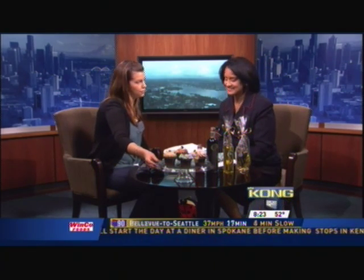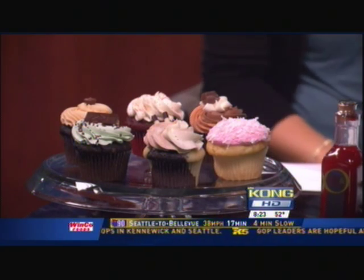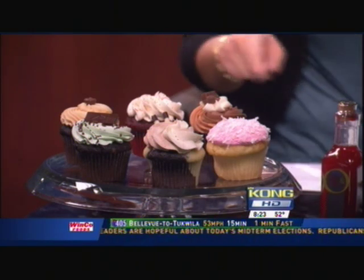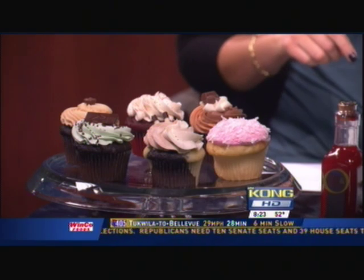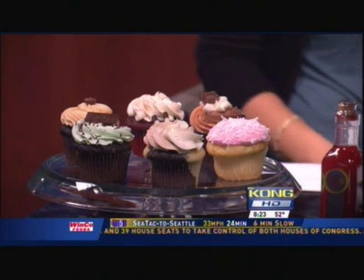New York Cupcakes is located in Bellevue near the Crossroads Mall — a super cute shop, a wonderful place to take your little kid for a treat. They make mini cupcakes as well. This is a half dozen, and we have an exclusive coupon for 50% off a six-pack. Great to pick up for a quick dessert when you have company over, or pick up for your kids and their friends — birthday treats, that kind of thing. 50% off, you can't beat that.